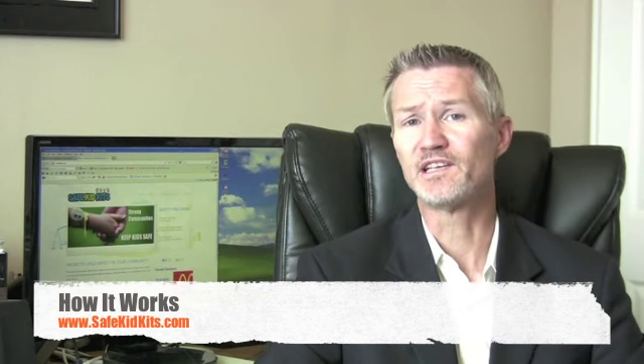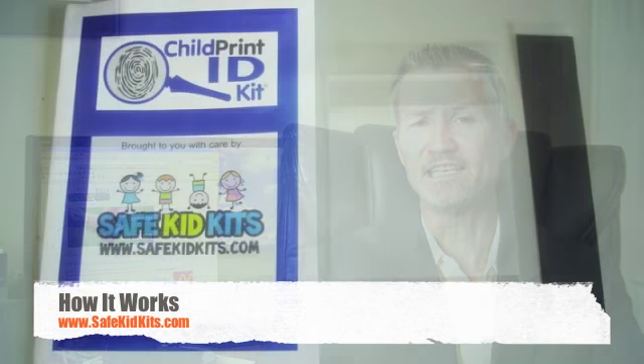Here's how it works. If you're a school, a daycare center, boys and girls club, a fire department or police agency, or other child-related organization, we will send to you at no cost our child ID kit.